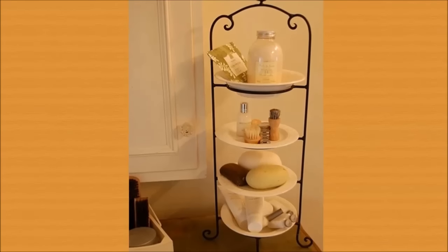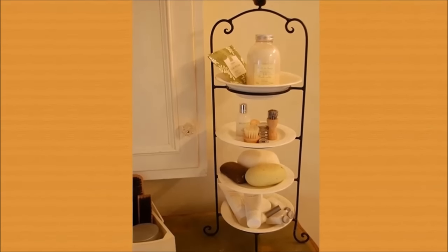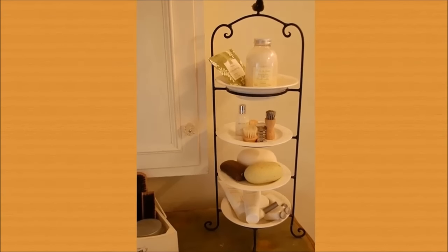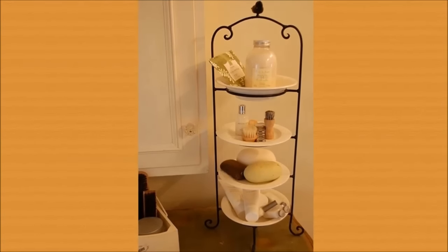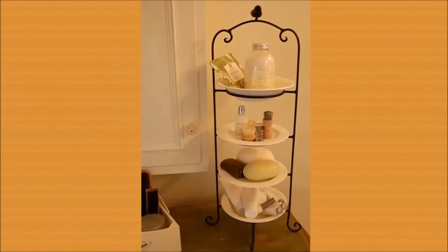9. Use a stacked plate rack to make extra counter storage space. When you run out of horizontal counter space, go vertical instead. This example is very decorative, but you can also make it more functional by storing your toothbrush, toothpaste, or ponytail holders.